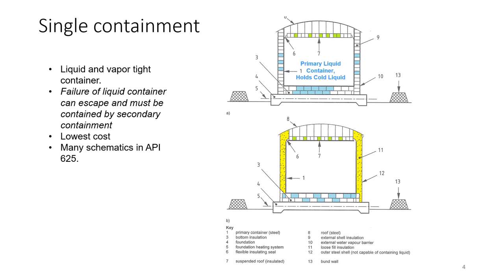The easiest way to grasp these definitions is to consider failure or rupture of the primary container. If a single containment tank fails, then there will be a spill and a vapor release. An external containment berm or dike is required to contain the liquid, but the vapor will escape and be a fire or explosion hazard.